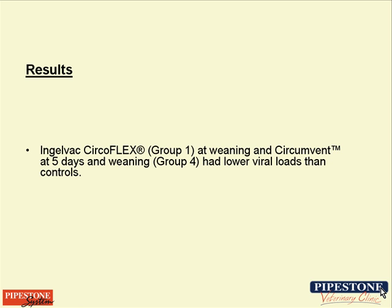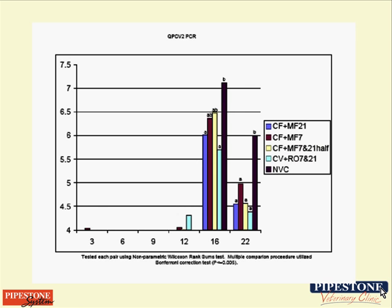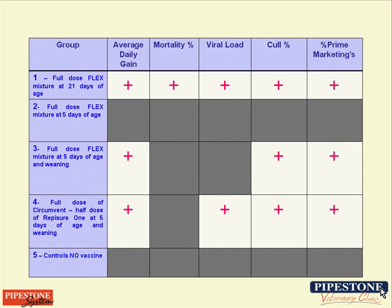One key result we were interested in was how CircleFlex at weaning compared to Circumvent in controlling viral load. We found that CircleFlex at weaning and the InterVet product given at processing and again at weaning were statistically similar to each other and statistically different from the other treatment regimens when it came to controlling viremia. Overall, the full dose Flex mixture was the only treatment regimen that was statistically different from controls on all measurements.